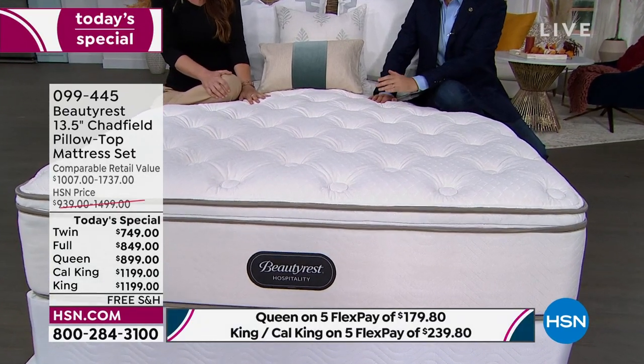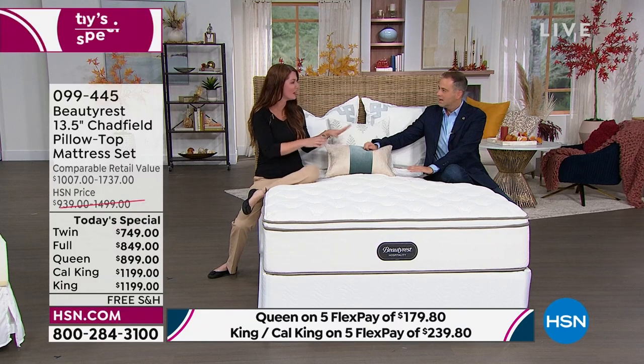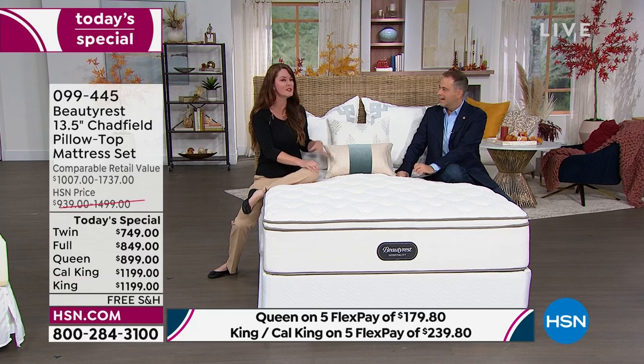I actually got a call from one of my best friends — she just came back from vacation and said, Cody, I got the best night's sleep on this Beautyrest mattress at the resort we stayed in. She asked what store she could go to, and I said, wait till Monday and tune in to HSN, because this is the only place where you can actually sleep on luxury.